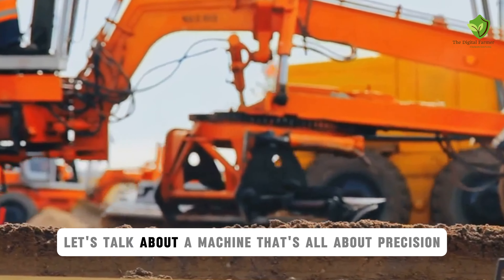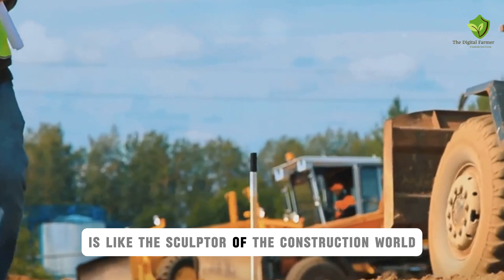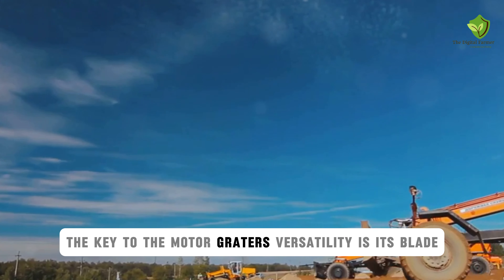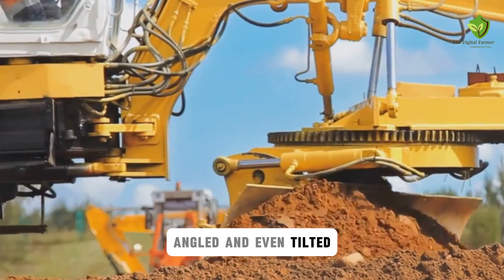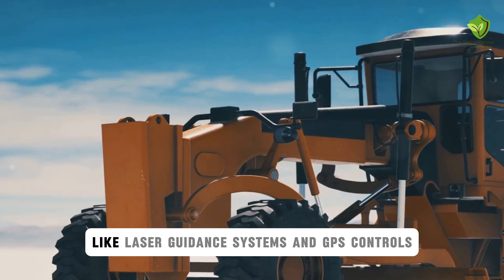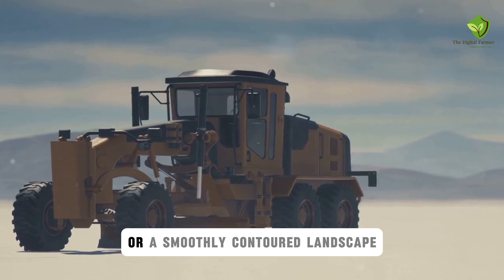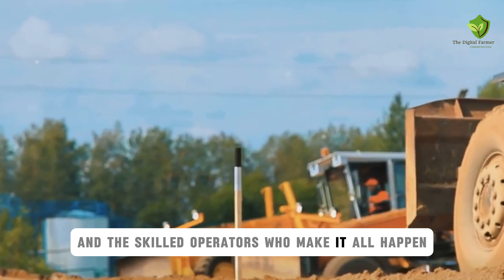Last but not least, let's talk about a machine that's all about precision and finesse, the Motor Grader. This versatile machine is like the sculptor of the construction world, using its long, adjustable blade to shape and level surfaces with incredible accuracy. The key to the Motor Grader's versatility is its blade, which can be raised, lowered, angled, and even tilted to create a wide range of grading profiles. Modern Motor Graders are equipped with advanced technology like laser guidance systems and GPS controls, which allow for even greater precision and efficiency. So next time you see a perfectly graded road or a smoothly contoured landscape, take a moment to appreciate the Motor Grader and the skilled operators who make it all happen.